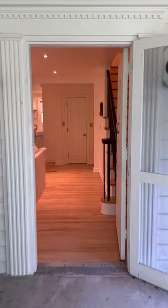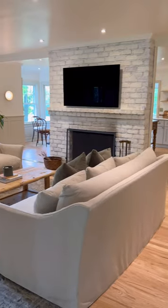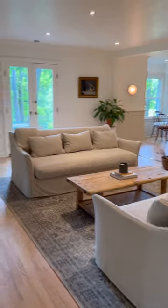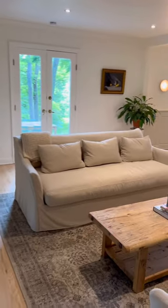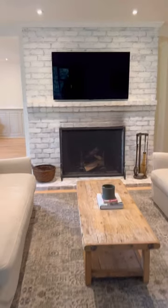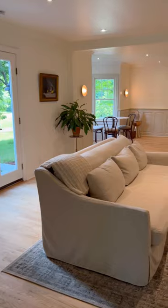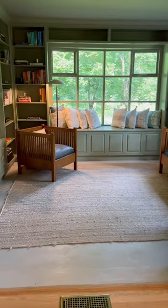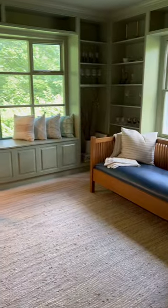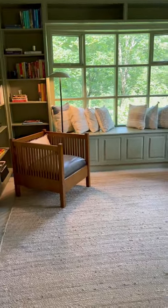As you enter this thoughtfully renovated home, you'll see the expansive living room accommodating ample seating around the warm brick fireplace at the center of the house. The open layout peeks toward the dining area off the kitchen, and in the reverse you'll find the library.